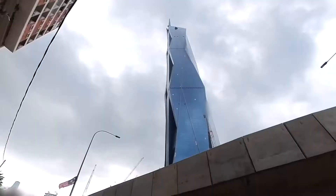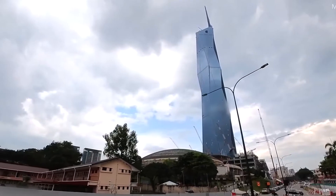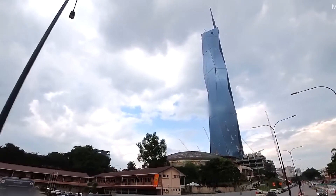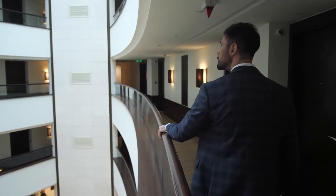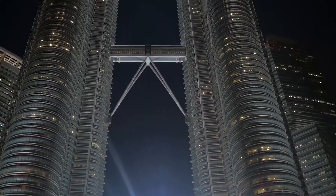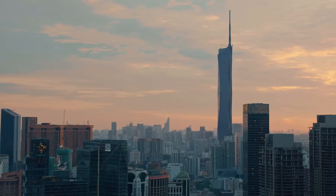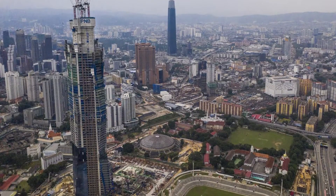In summary, standing at 1,197 feet tall, the Merdeka 118 tower will be the second tallest building in the world. The tower will feature a luxury hotel, high-end residential apartments, and a retail mall, as well as a rooftop observatory and skybridge. It will also have sustainability features, such as a rainwater harvesting system and energy-efficient lighting.